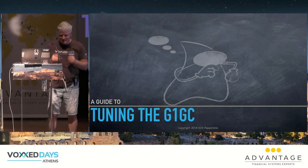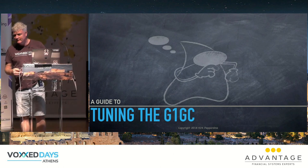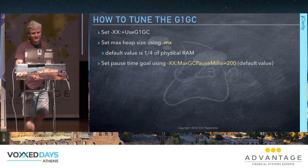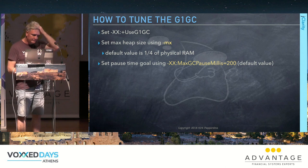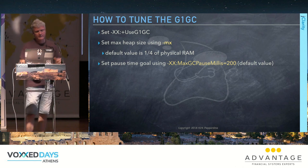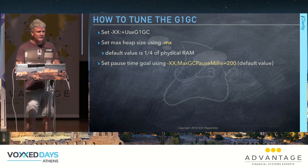Howdy everyone. We have 40 minutes to talk about G1GC. Last year I had the distinction — well, my business partner put in an abstract that said 'come see this talk, Kirk's tuned around 3,000 JVMs.'